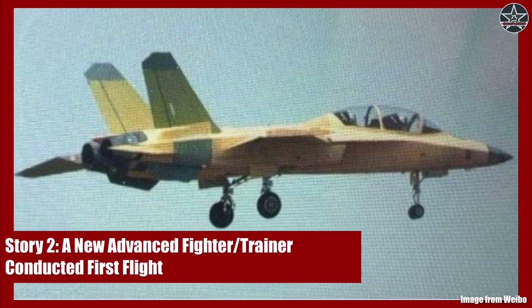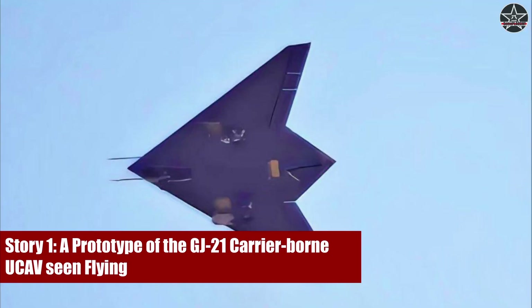Then, in the second story, we will come back to manned aircraft, talking about the first flight of a new advanced fighter trainer, which is rumored to be the future workhorse pumping out PLA carrier aviators. I will go a bit deeper to talk about the status quo of available trainers of the PLA carrier airwings and the future development that contrasts the ongoing US procurement program in the same area. Now, let's dive into the first story.